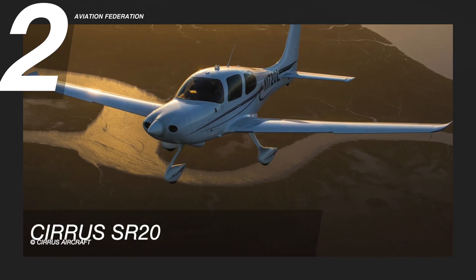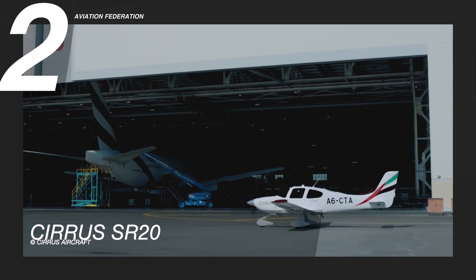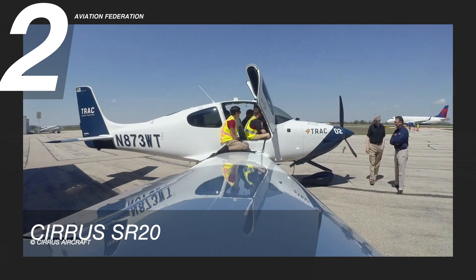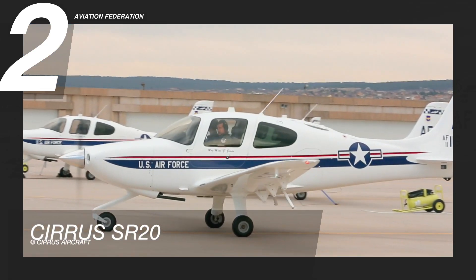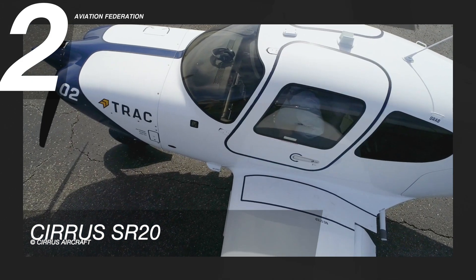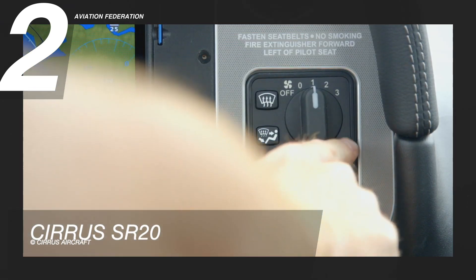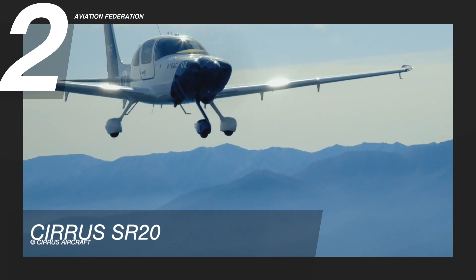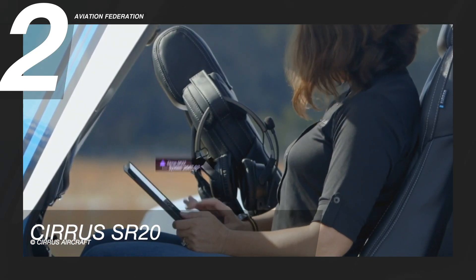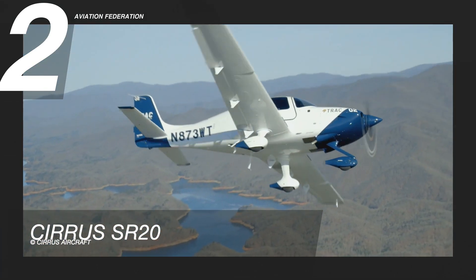Flying at number 2 is Cirrus SR-20. The Cirrus SR-20 is a general aviation aircraft that was first introduced in 1999. The Federal Aviation Administration approved the plane in October 1998. This airplane is equipped with a Lycoming IO-390-C3B6 engine. It has a climb rate of 781 feet per minute and its stall speed with flaps is 57 knots.